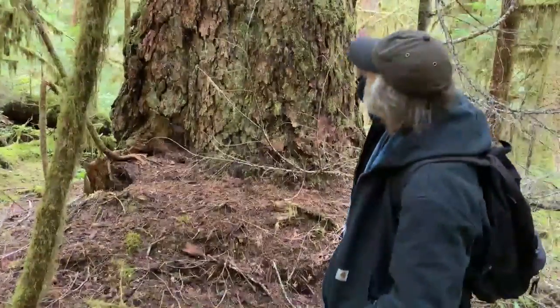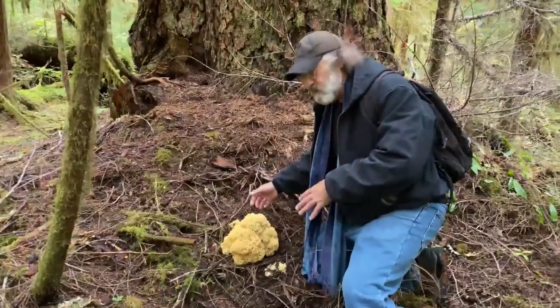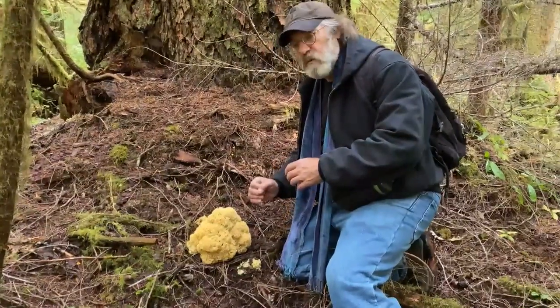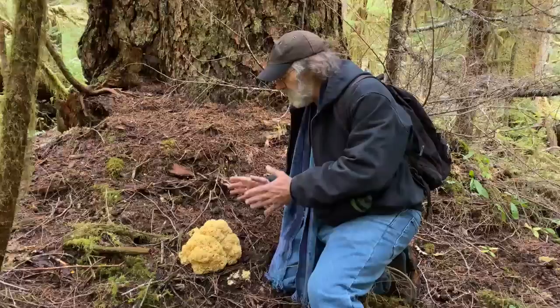Hi, I'm Paul Stamets. I'm underneath a giant old-growth Douglas fir, and this is Spiracis crispa, the cauliflower mushroom. This one is in absolutely perfect condition. It oftentimes forms a primordium several feet — up to six feet below — on the root of this tree.